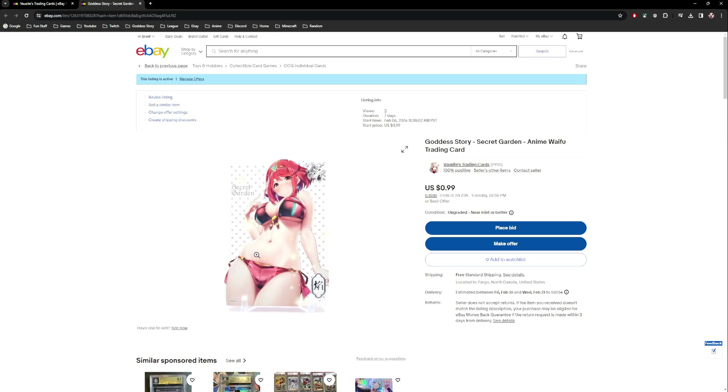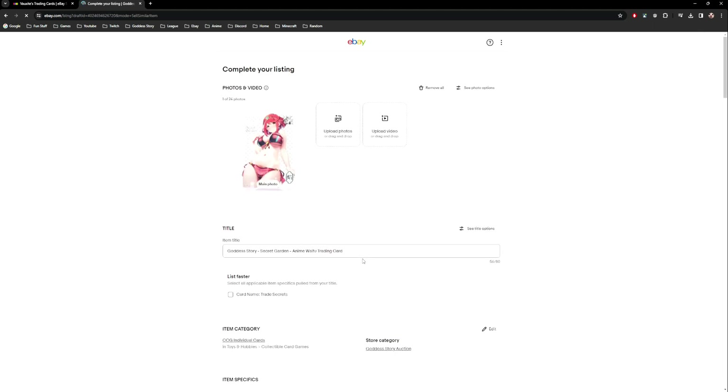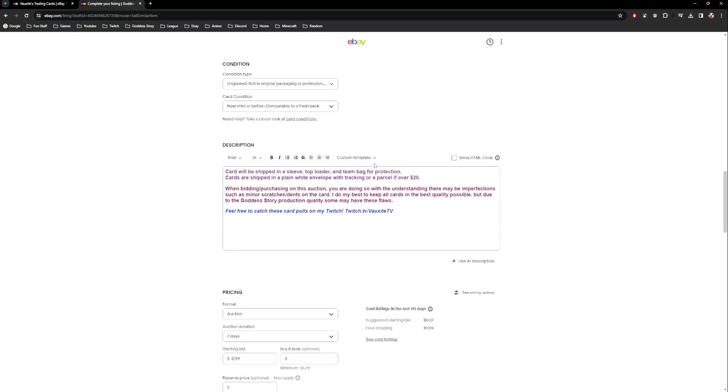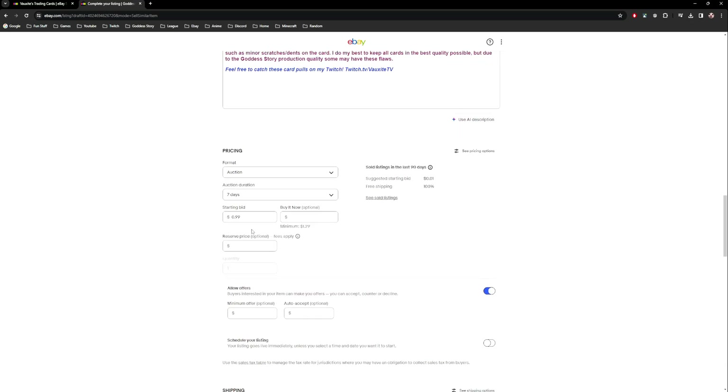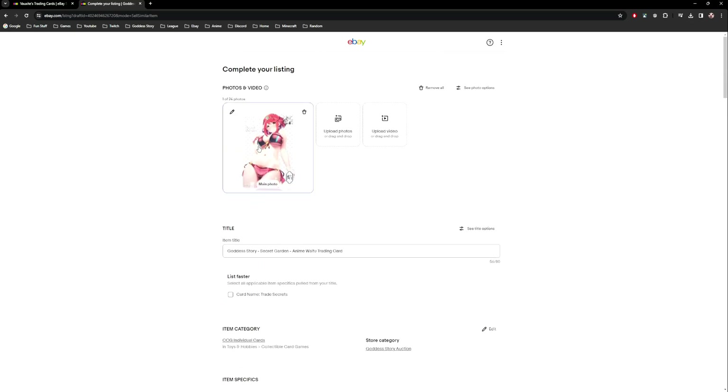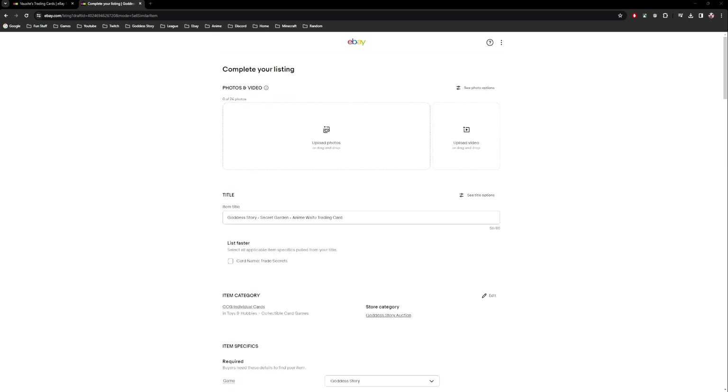Once you have your first listing set up, to list much faster click 'Sell Similar.' This brings up the same exact listing with your title pre-filled, item specifics filled out, your description already there, price set at 99 cents for seven days — everything exactly the same. Once you have your default template set up, you just go to Sell Similar, delete the old picture, and drag in your new image.